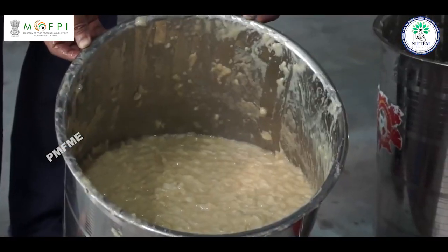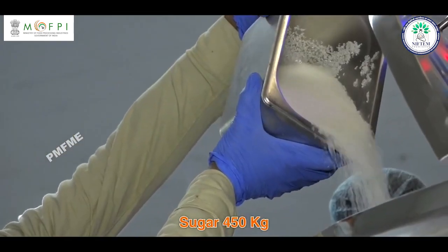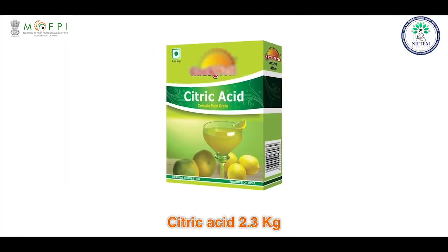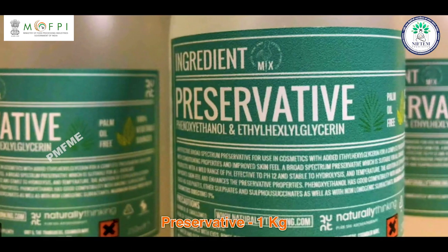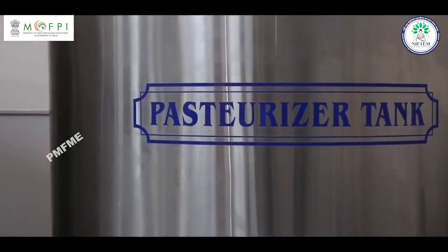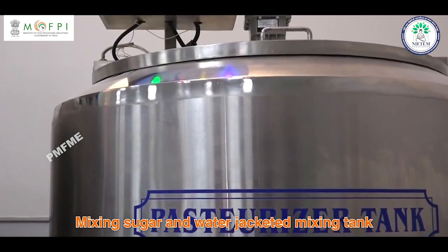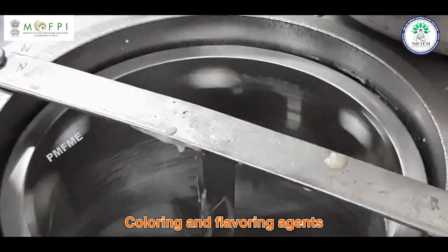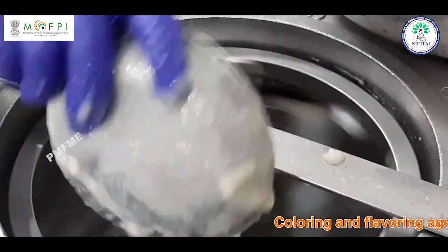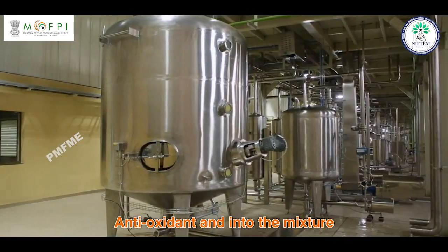Mixing: For every 1000 liters of pulp, we need 450 kg sugar, 2.3 kg citric acid, 5200 liters water, and 1 kg preservative. Prepare sugar syrup by mixing sugar in a water-jacketed mixing tank, then mix with fruit pulp and add citric acid, coloring and flavoring agent, acidity regulator, and antioxidant into the mixture.